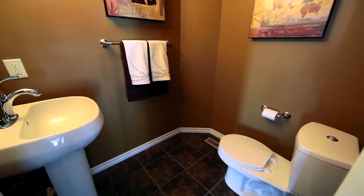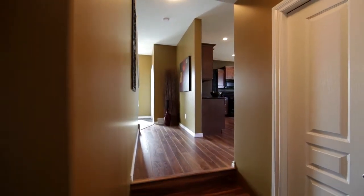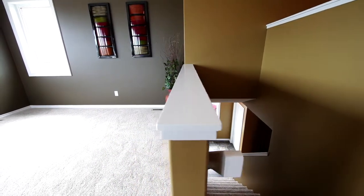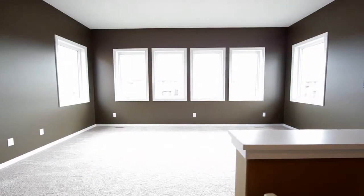This home has a main floor laundry and half bath in the sunken entry from the garage. As we walk up the wide staircase, we arrive at the home's feature location: a very spacious bonus room with ten foot ceilings and six large windows.